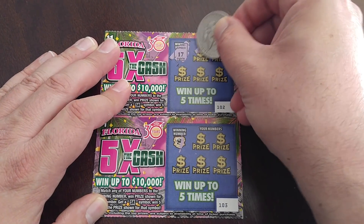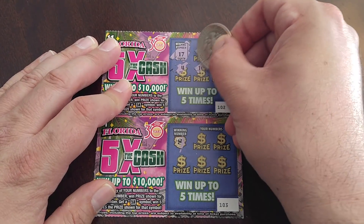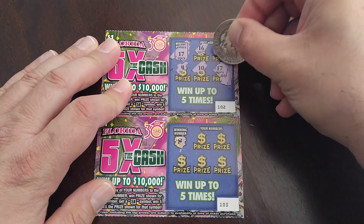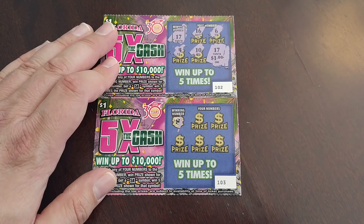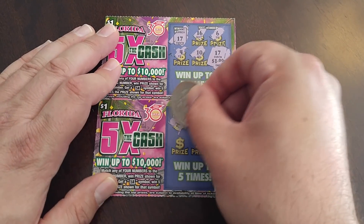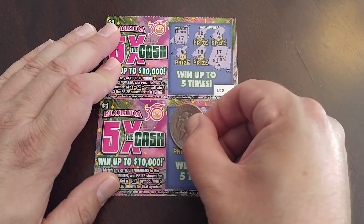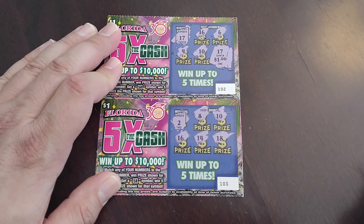Numbers coming up: $17, $16, $6, $4, $10, $17. We've got a match — another dollar there. This table is starting to get wobbly, I'm going to have to start doing this somewhere else. $2, $10, $10, $16, $14, $18 — I've got a winner on that one.